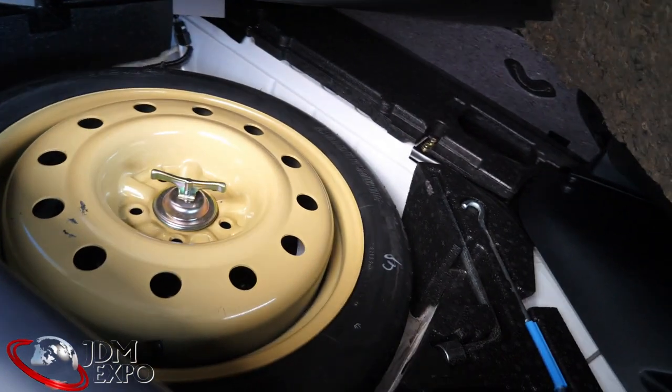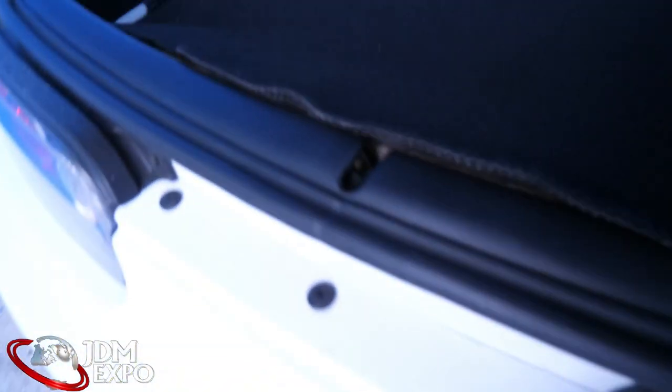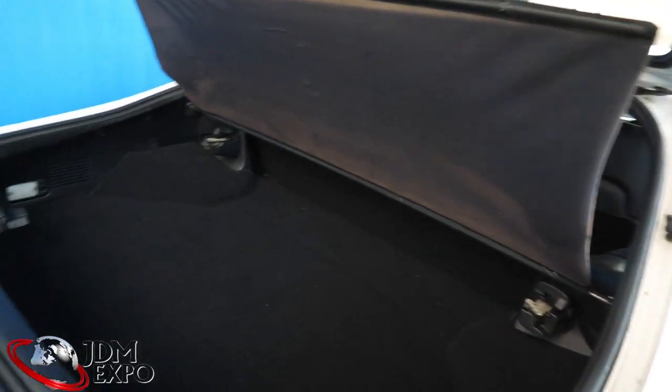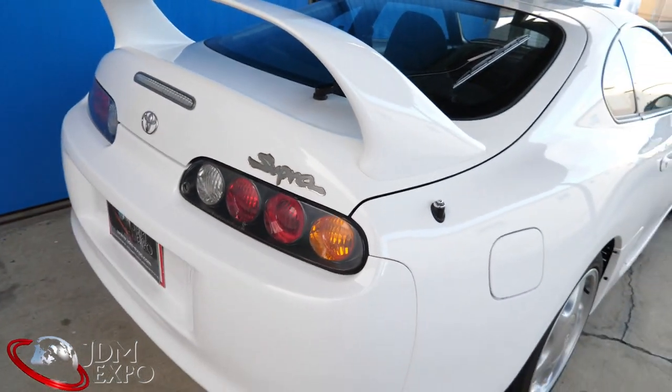Everything is looking good. You can see in the trunk space the chassis is in really pristine condition. I don't use that word lightly because this thing is really low mileage — even the carpet, you can tell it's old but it just doesn't feel very old. Not worn from groceries or parts being thrown in there. And it even shuts pretty nicely.